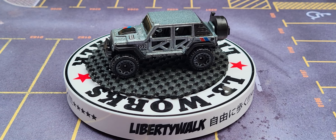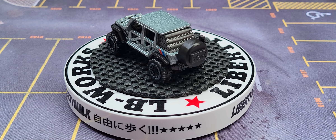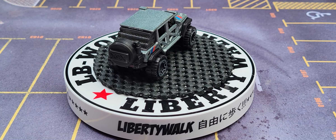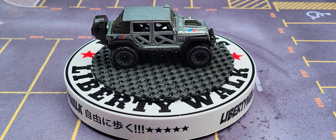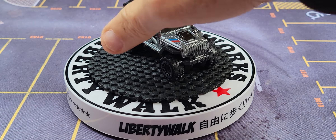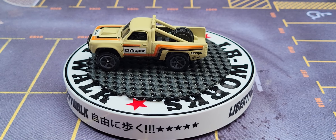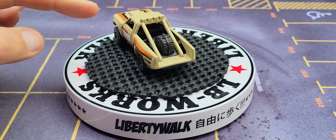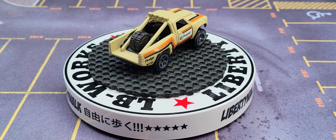I'm going to pull another one out. This is the '87 Dodge D100 — the 1987 Dodge D100. Now guys, ladies and gentlemen, I got these a couple of years ago. Take a look at him — that's a metal body, plastic base, plastic tires. Look at that Mopar! This is the 1987 Dodge D100.